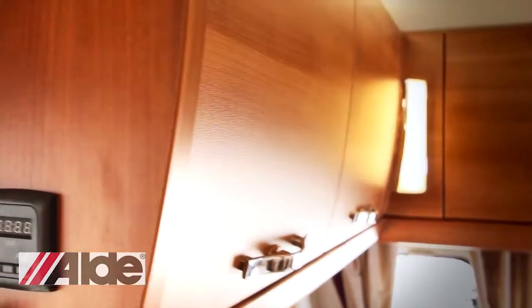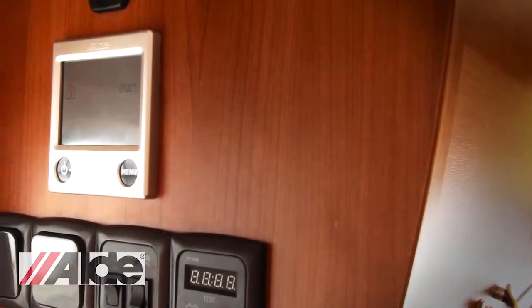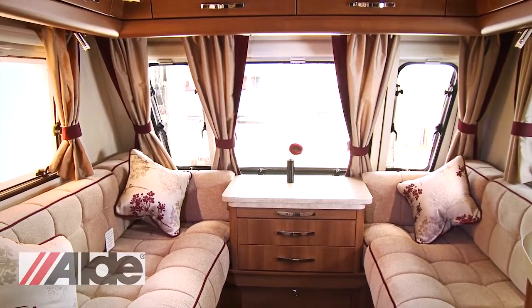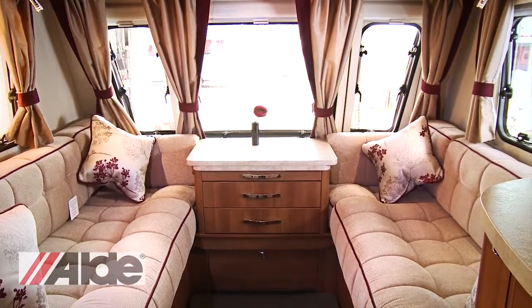Perhaps the most impressive feature of the Affinity is the Aldi central heating system with new touch screen control, which will keep you warm and cosy no matter what the weather is like outside. The Aldi heating system is a little bit similar to the radiators in your house — it fills with hot water and can be regulated on a thermostat. You can easily switch between the one, two and three kilowatt settings, meaning you can control the temperature of your vehicle very easily.